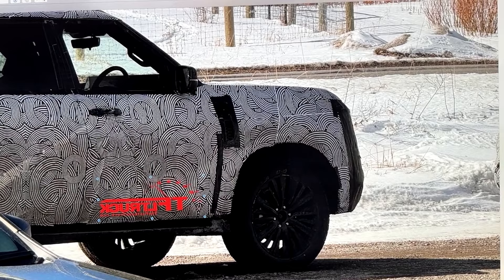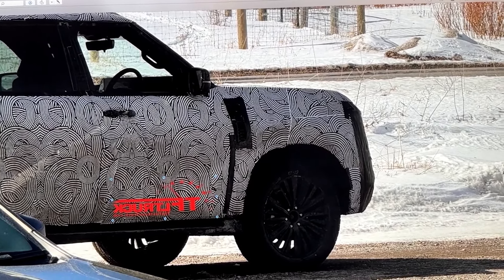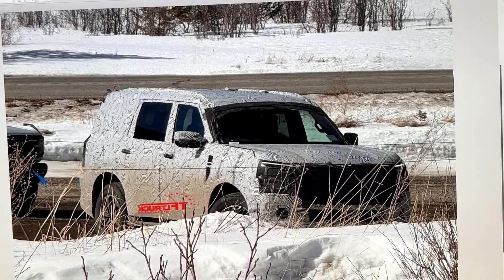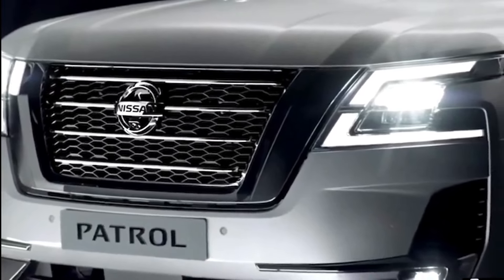The 2025 Patrol combines advanced technology, refined craftsmanship, and uncompromising performance to redefine the standards of luxury SUVs. Let's delve into the remarkable features and enhancements that make the 2025 Nissan Patrol a true icon of automotive excellence.